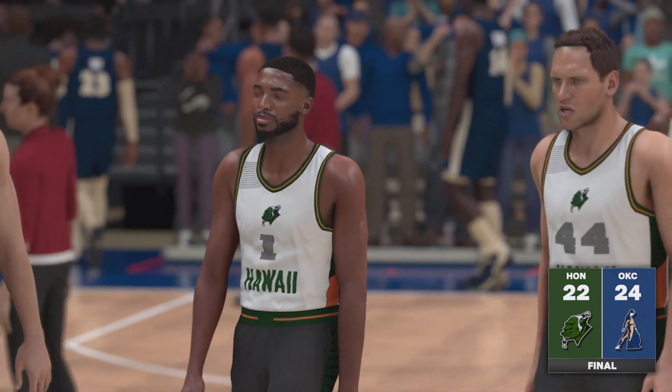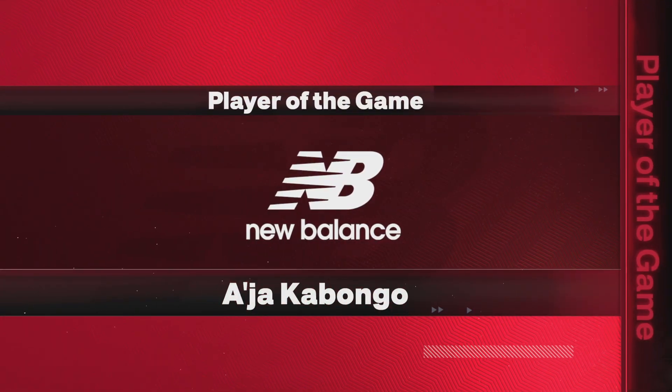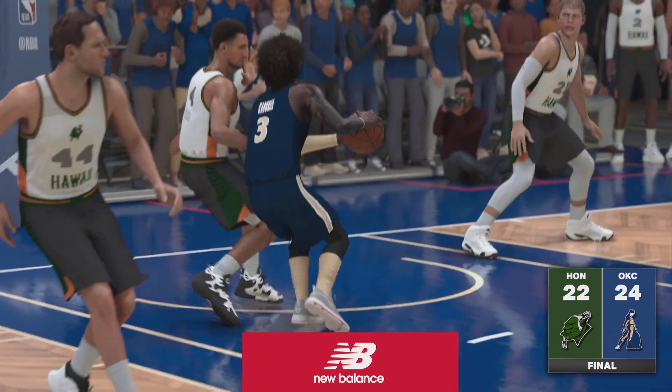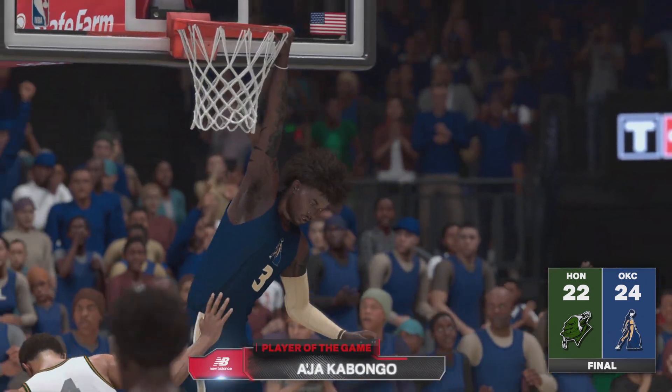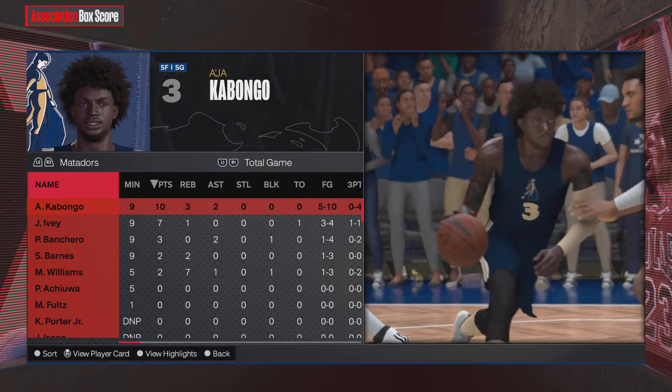And that'll wrap it up, folks. So for David Aldridge, Craig Anthony, Brent Barry, and the whole 2K Sports crew, this is Kevin Harlan thanking you for being with us. And now we present the New Balance Player of the Game.